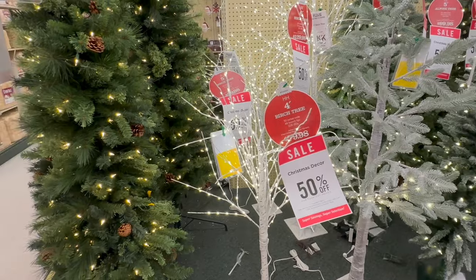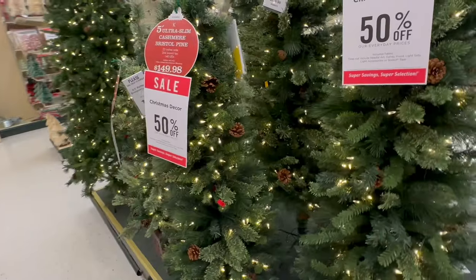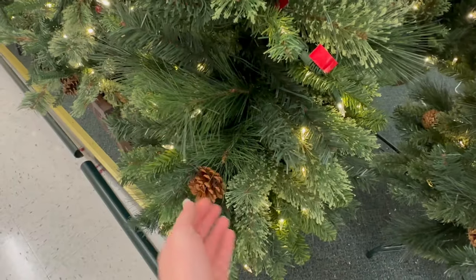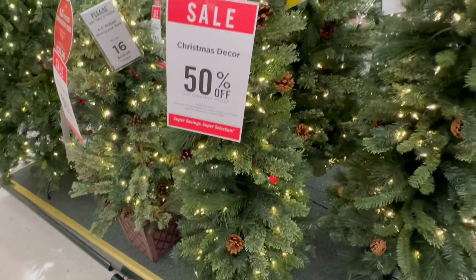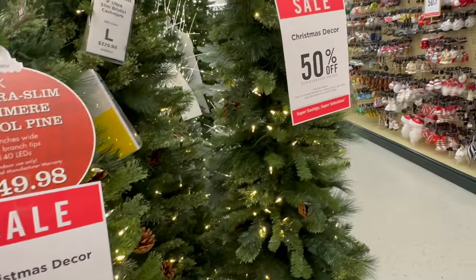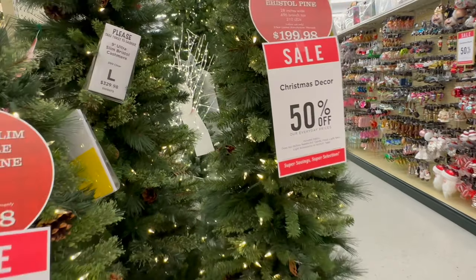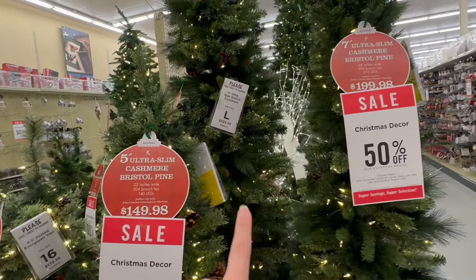I think it would be pretty to do like a little forest with those. Here are some pencil trees without flocking. This five-foot one has a mixture of different textures on the branches and some pinecones — I think that's really pretty. That is Tree K at $149.98. The seven-foot is Tree P at $199.98, and the nine-foot tall one is Tree L at $329.98. They all have the different textures.